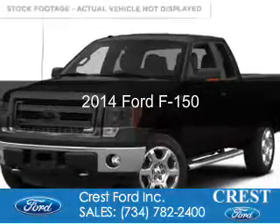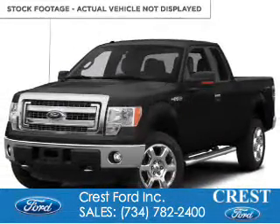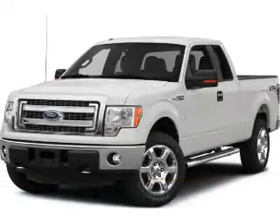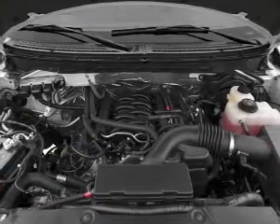This is a new 2014 Ford F-150. It's powered by four-wheel drive, a 3.5-liter six-cylinder engine, and a six-speed automatic transmission.